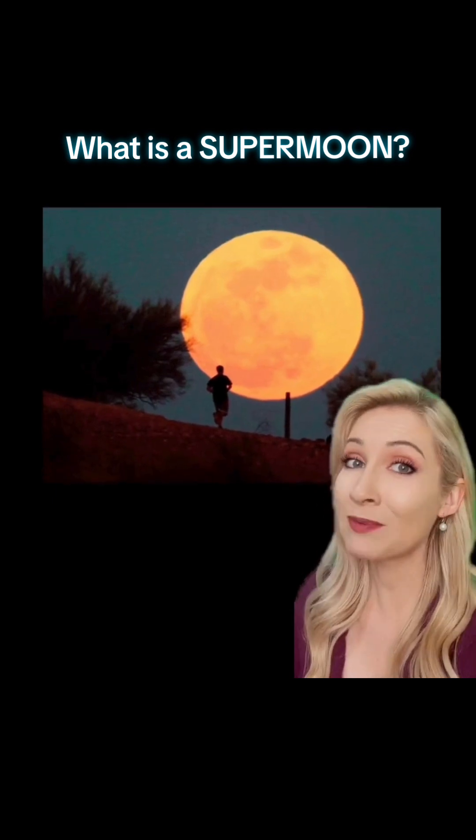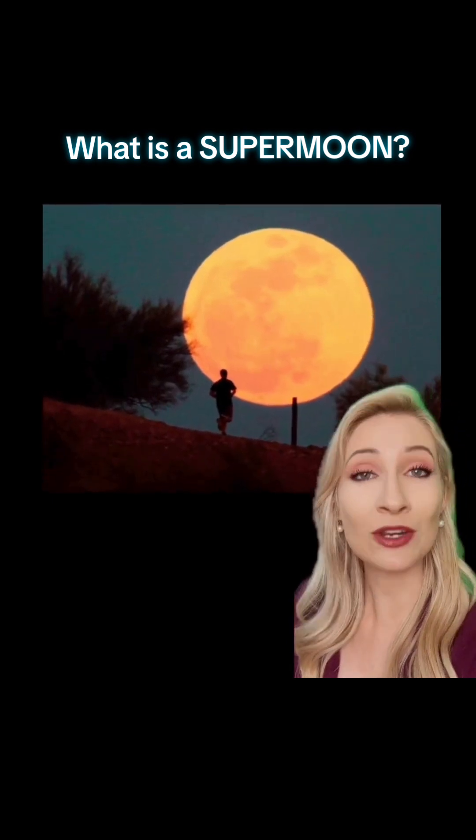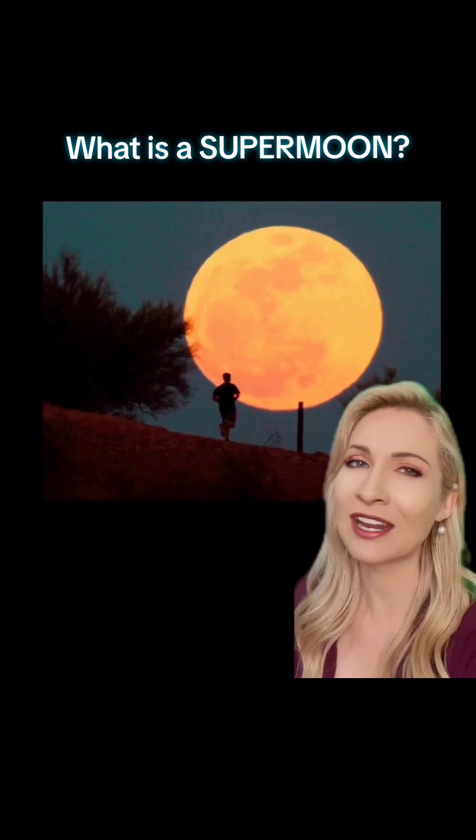But usually when a super moon rises and sets, it looks super huge. This is because your brain actually plays a trick on you, known as the moon illusion. It only appears bigger.